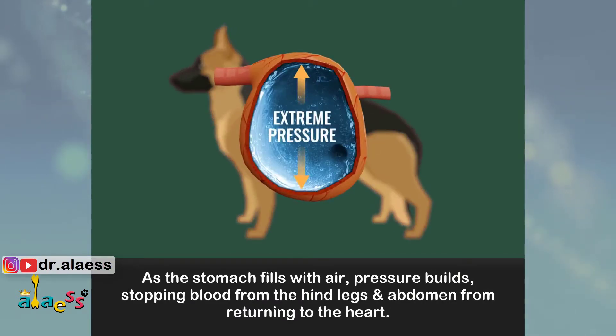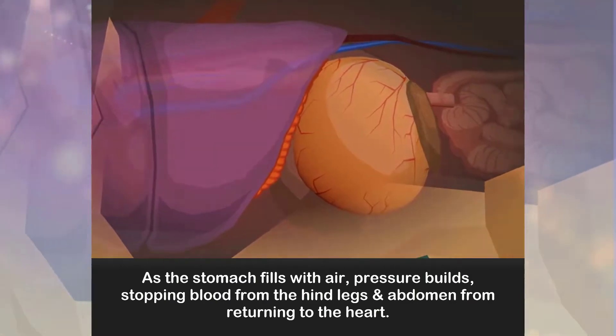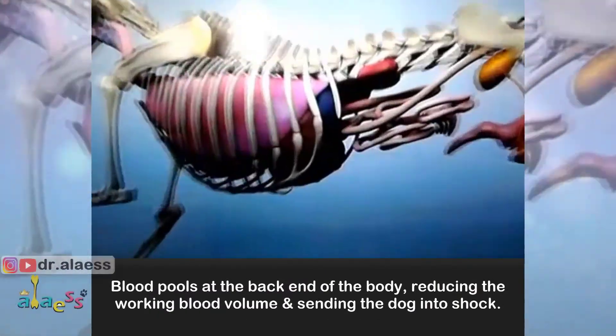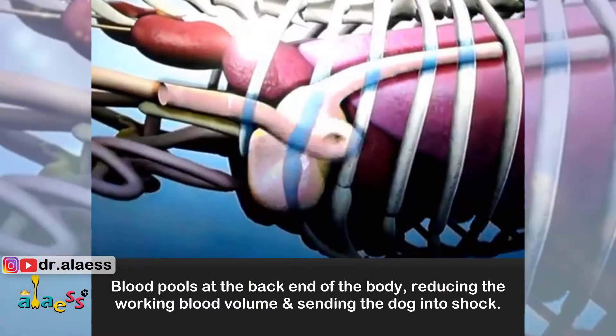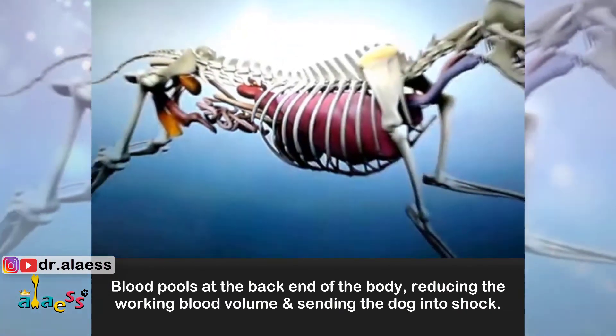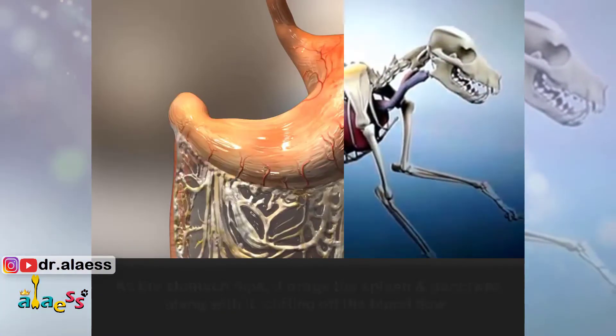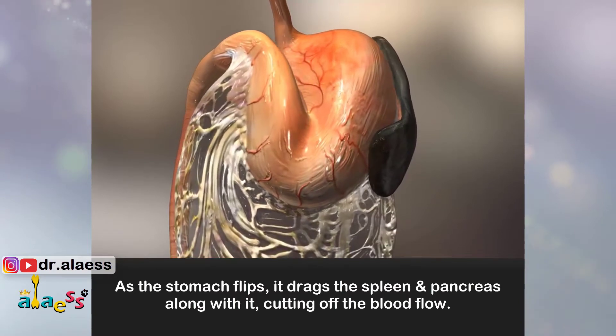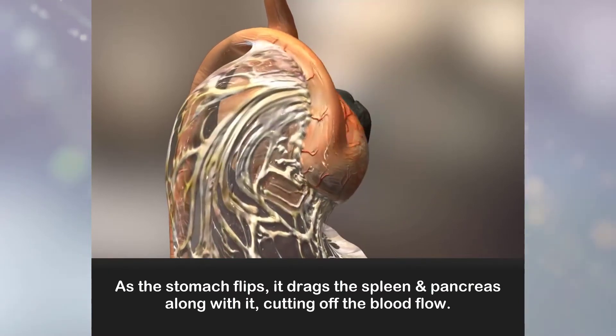As the stomach fills with air, pressure builds, stopping blood from the hind legs and abdomen from returning to the heart. Blood pools at the back end of the body, reducing the working blood volume and sending the dog into shock. As the stomach flips, it drags the spleen and pancreas along with it, cutting off the blood flow.